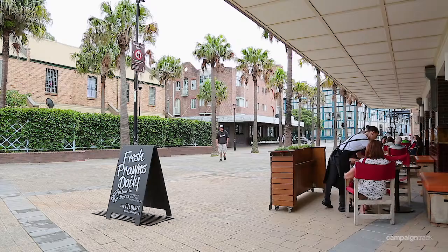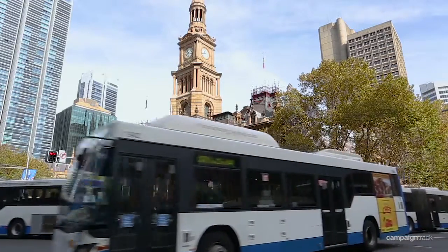Footsteps to shops, bars, cafes and buses. Thanks for taking the time to view this fantastic property. I look forward to seeing you at one of the open for inspections.